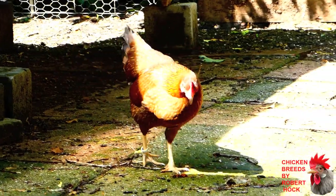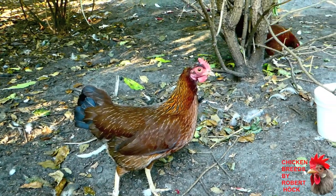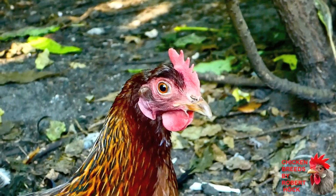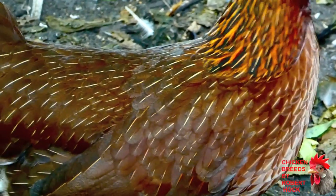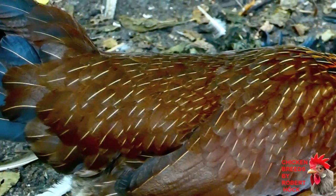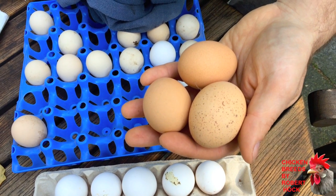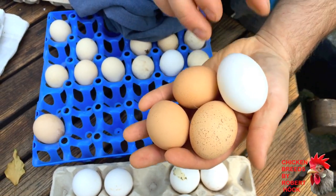If you are looking for a small bantam chicken which is a very good egg-layer, the Bantam Welsummer is definitely one of the best choices you can make. Welsummers are among the most popular chicken breeds worldwide because they produce very large eggs. Even in the case of the Bantam Welsummer, the size of the eggs is amazing, especially for such a small bird.